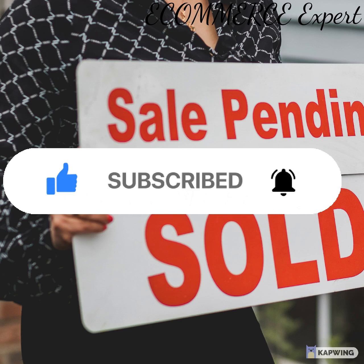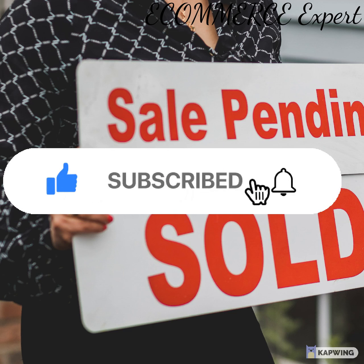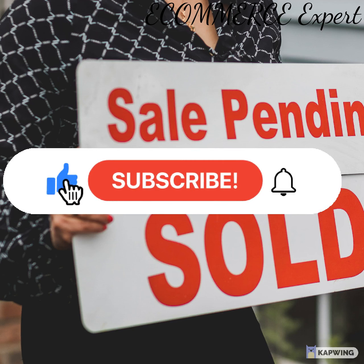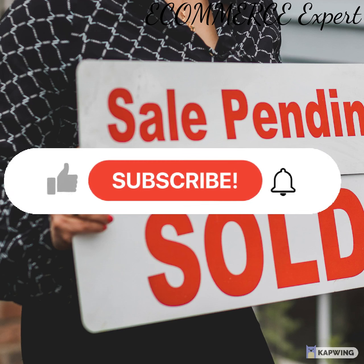Step 3: Keep the customer intrigued and spark their interest. You have to convince them, while they're there in person, that they really need this deal in their life — or at least want it enough that they'll come back to buy it in the future. Keep in mind that people don't buy logic, they buy emotion. Keep the client intrigued by explaining that they will be able to do things they never imagined once they purchase your product or service.